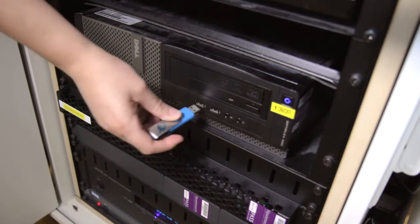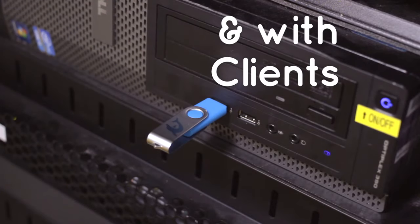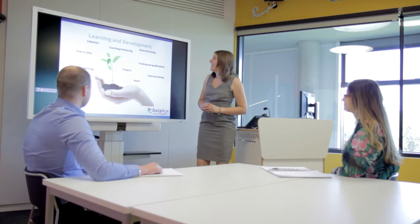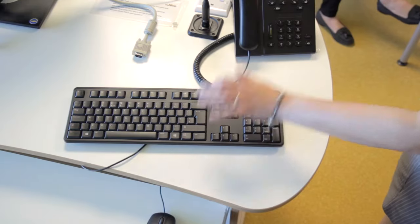Kara takes out the pen and leaves on a train. She plugs the Dolphin pen into a desktop computer and adds a colour scheme to her notes. Kara then gives a confident presentation to an audience before bringing up the next slide.